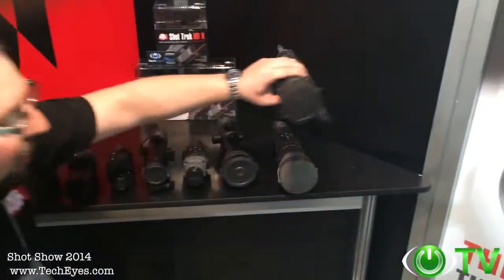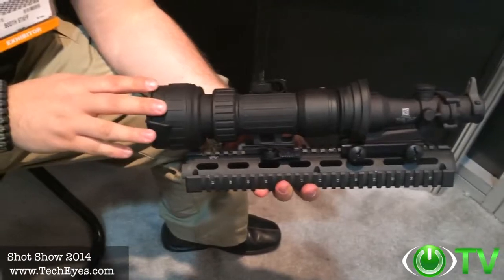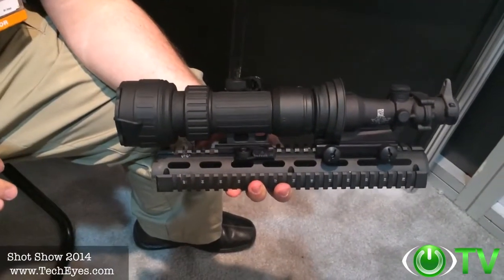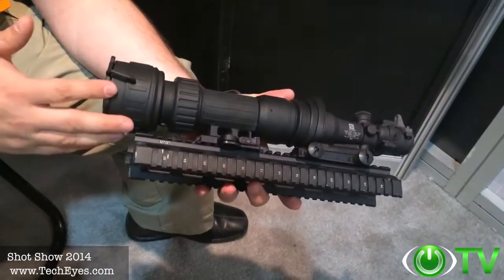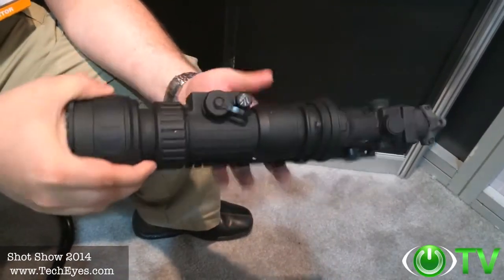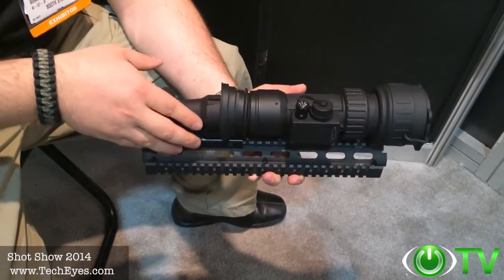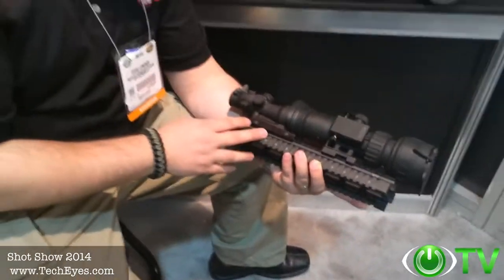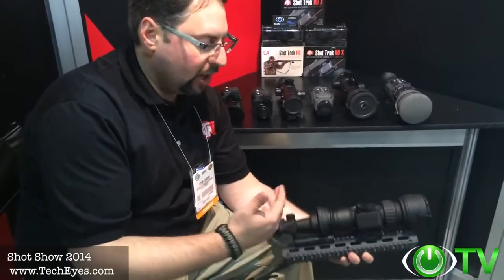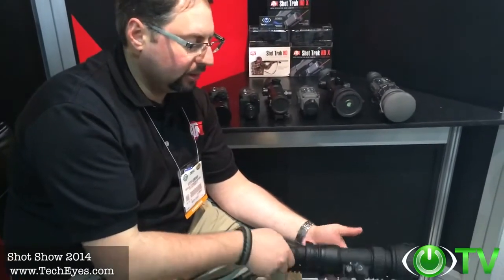I'd like to also show you some additional products that we're launching here at our ATN booth at 2014 SHOT Show. This is the new PS28 Night Vision clip-on, converting your day optics into Night Vision. We're combining the technologies we had previously with the PS22 and PS40 and incorporating them into a brand new, robust, great system, the PS28. I've used it on the range myself on numerous occasions. It works phenomenally. It comes with a remote control so you don't have to reach and turn on the device. It has standby mode and a quick detach mount.